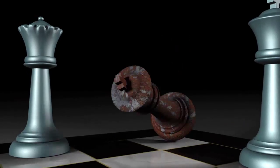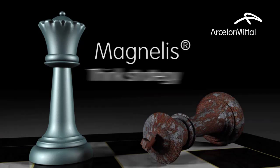Let your next move be your best one. Choose Magnelis and stay ahead of the game.